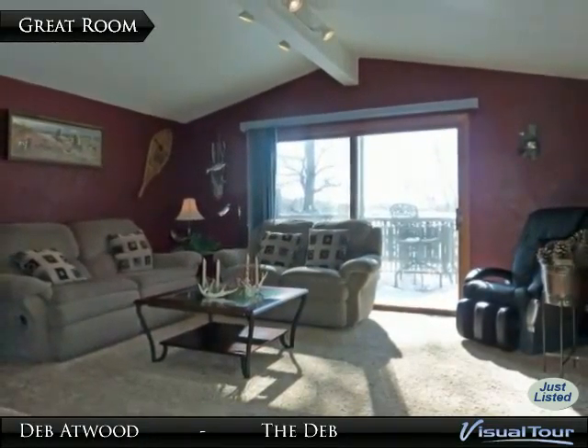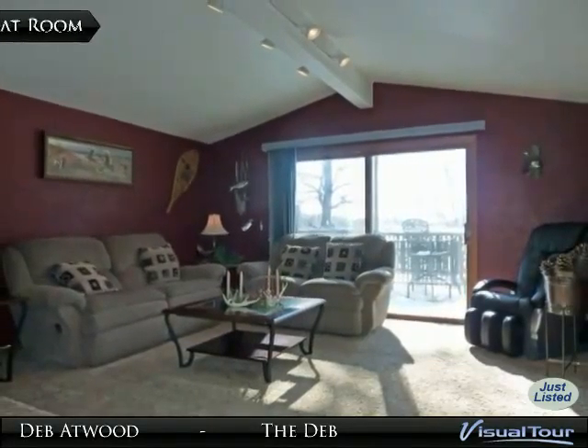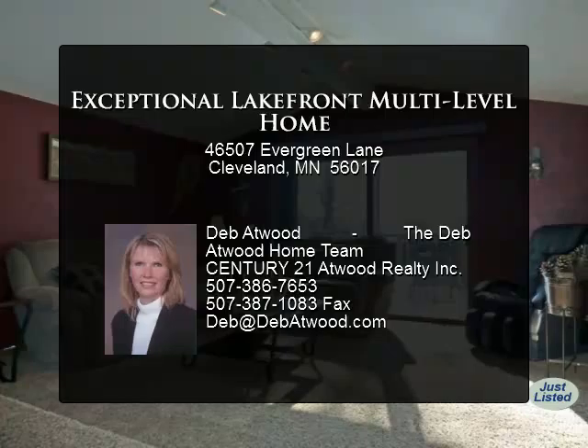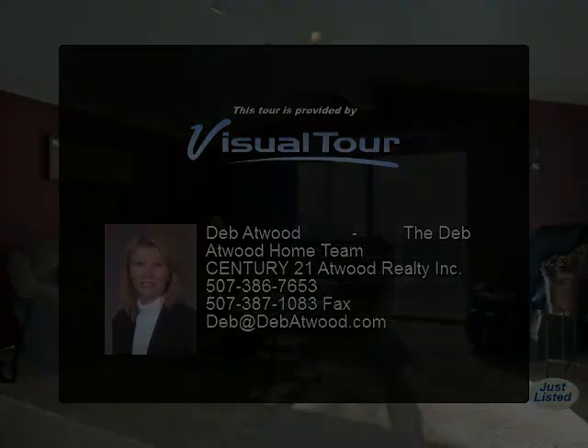In addition, this outstanding property includes a walkout basement with exercise room, lots of storage and laundry, an oversized tuck-under three-stall garage, a fantastic wraparound deck, nicely landscaped yard, storage shed, and an awesome patio area wired for a hot tub.